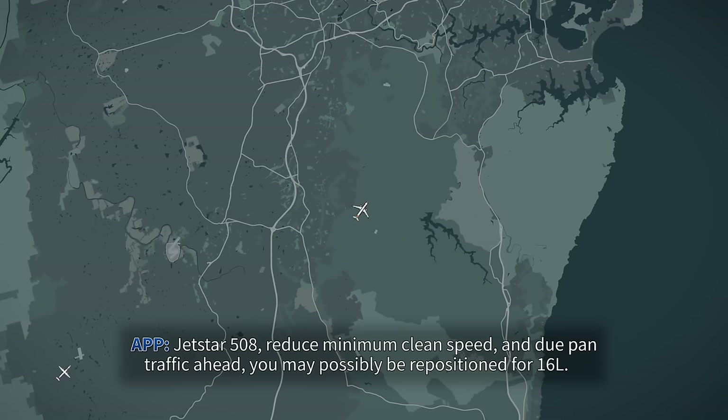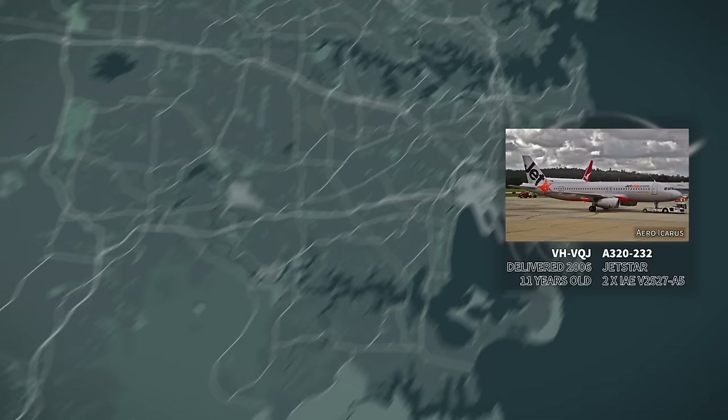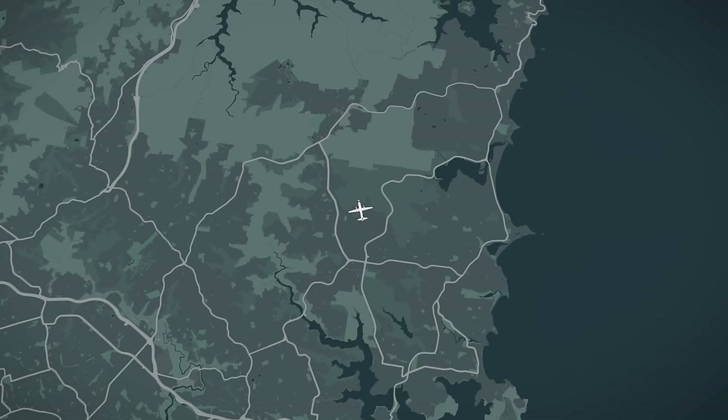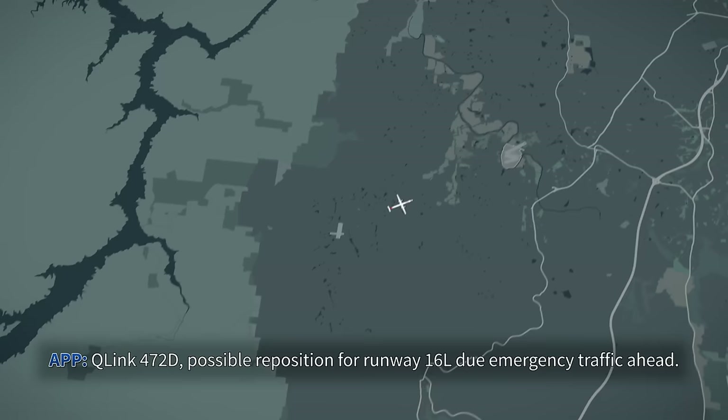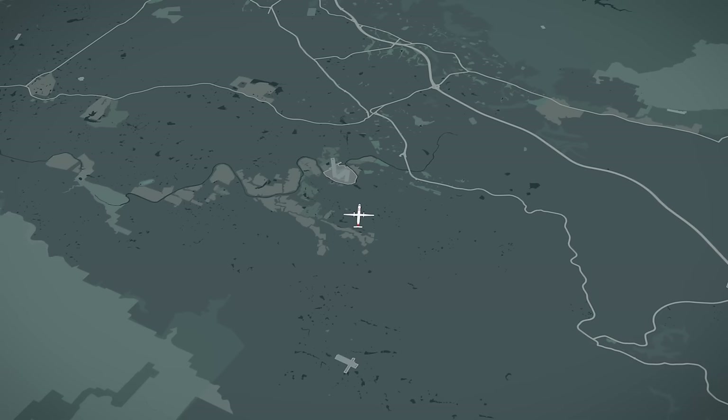CFL 508, reduce to minimum clean speed — there is pan traffic ahead and you may possibly be repositioned for 16L. Minimum speed, copy, CFL 508. QLink 472 Delta, probable reposition for Runway 16L due emergency traffic ahead. Confirm QLink 472 Delta. QLink 472 Delta, are you happy with Runway 16L? Negative, QLink 472 Delta — we need 16R.